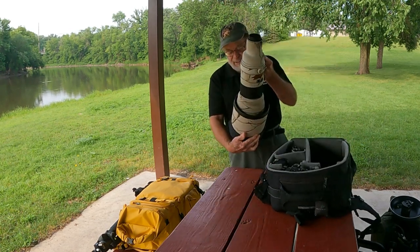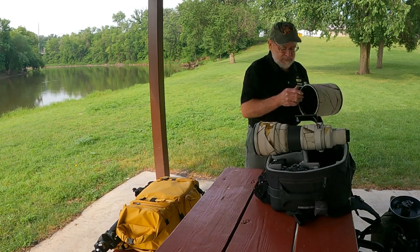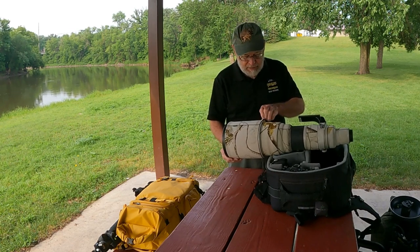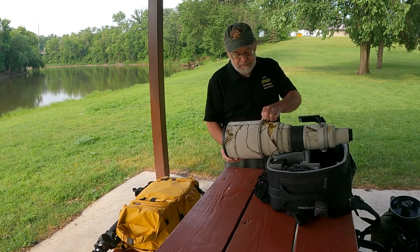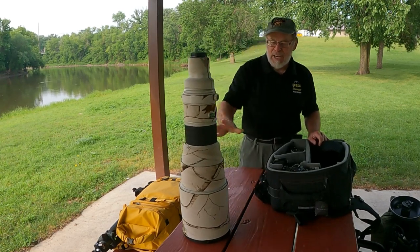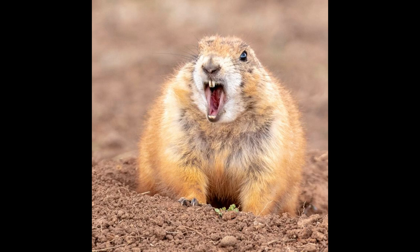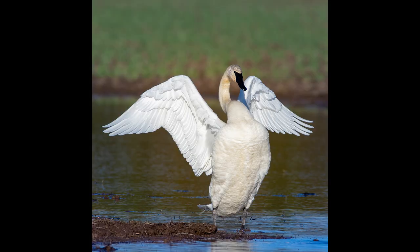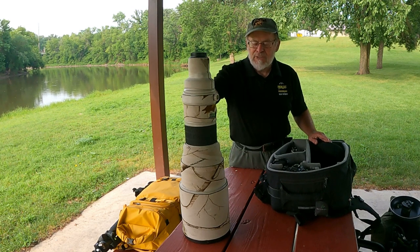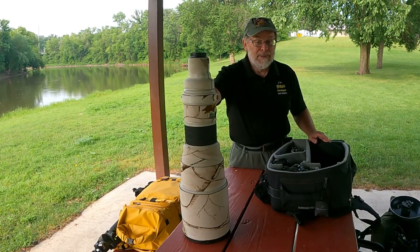The first lens we have is a 600 millimeter f/4 made by Canon. Of course it has a lens hood. You can get other lenses like a Tamron or a Sigma that are much smaller and much cheaper, but they don't go down to f/4, and f/4 is important because that gives you those nice creamy backgrounds you see in wildlife and bird images. So this is pretty much an essential piece of equipment — probably my most used and my most expensive.